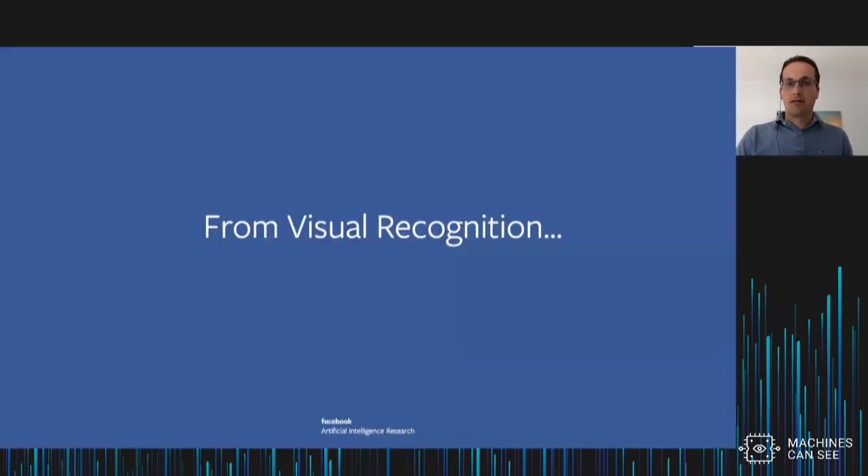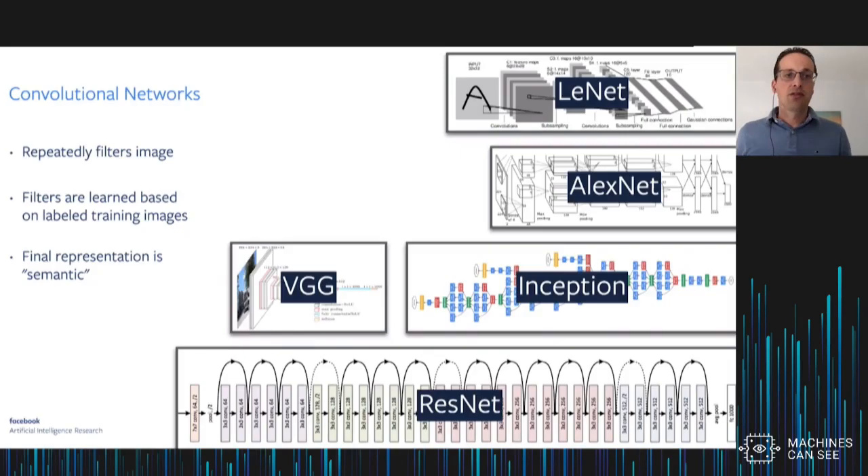Let's start with visual recognition. Convolutional networks have been tremendously successful over the past decade or so, and achieve state-of-the-art performance in tasks like image classification, detection, or semantic segmentation. What these models do is repeatedly filter an image — they learn these filters based on a set of labeled training images, and repeatedly filter the image using these learned filters in order to produce a representation that is semantic, that carries information about what is depicted in the image.